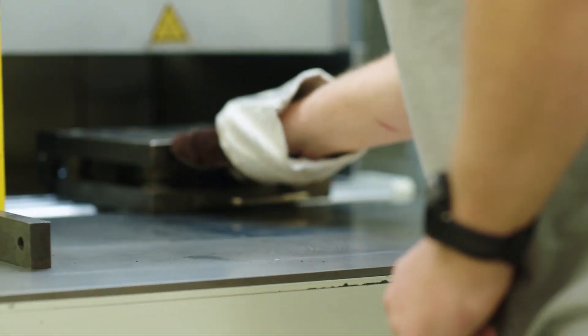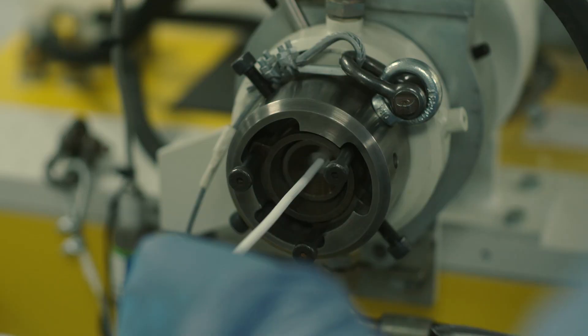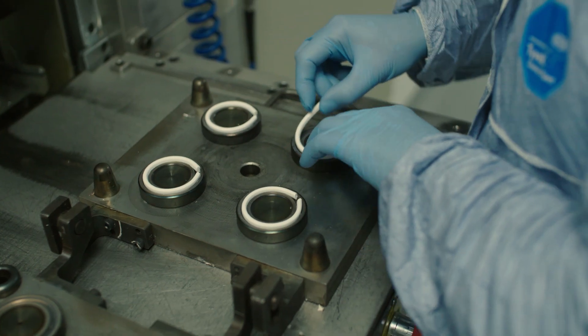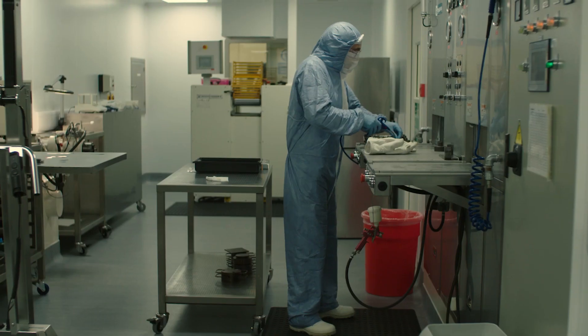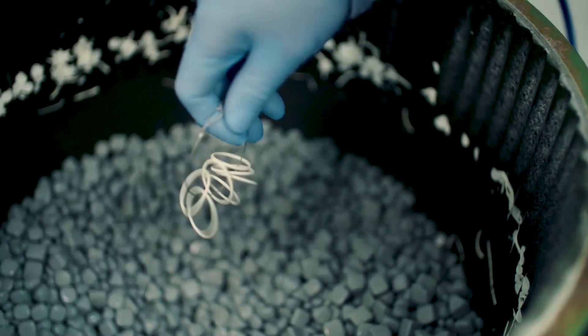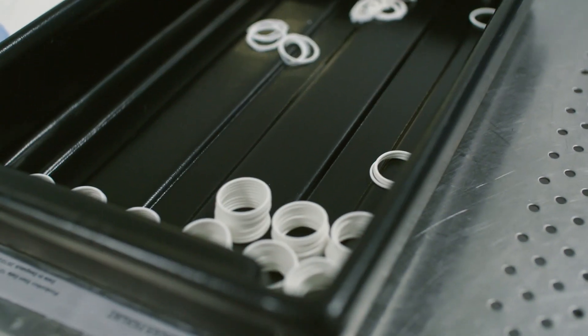The facility is also home to Isolast, Trelleborg's range of high-performance perfluoroelastomer FFKM compounds. These have the advantage of being compatible with virtually all chemical media over the widest temperature range possible. Proprietary Isolast materials give real benefits to provide optimum reliability and extended service life, minimizing the risk of seal failure.